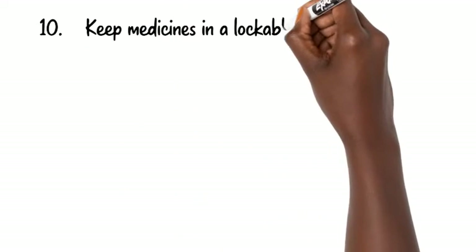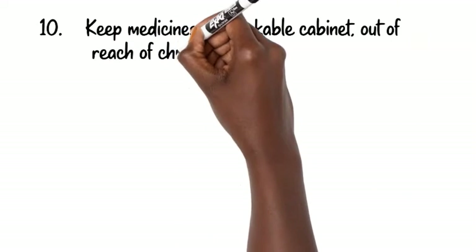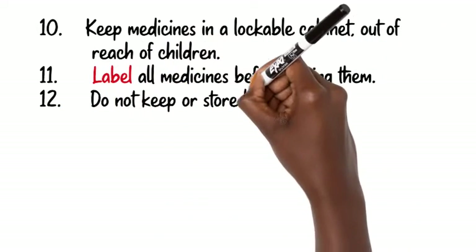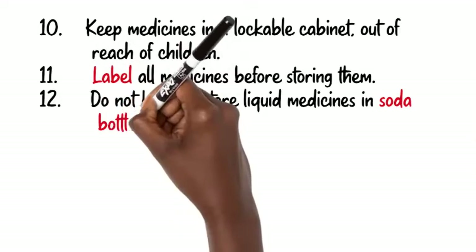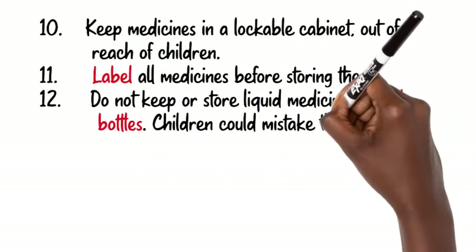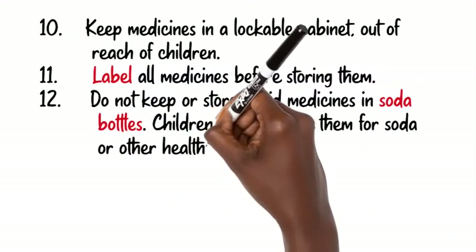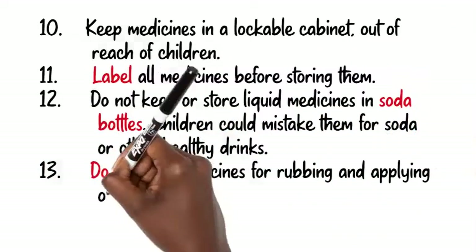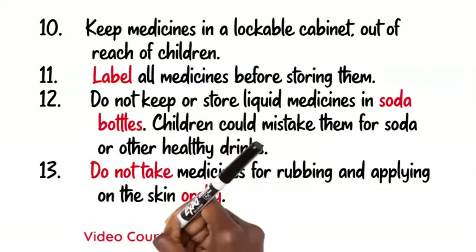10. Keep medicines in a lockable cabinet, out of reach of children. 11. Label all medicines before storing them. 12. Do not keep or store medicines in soda bottles. 13. Do not take medicines meant for rubbing and applying on the skin orally.